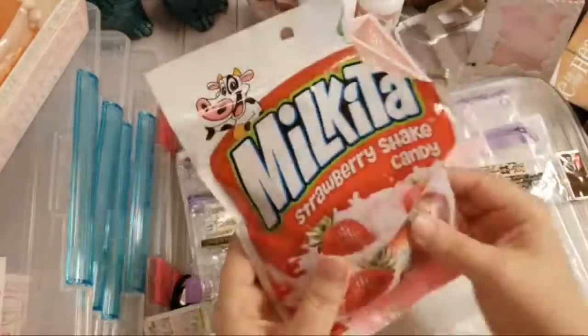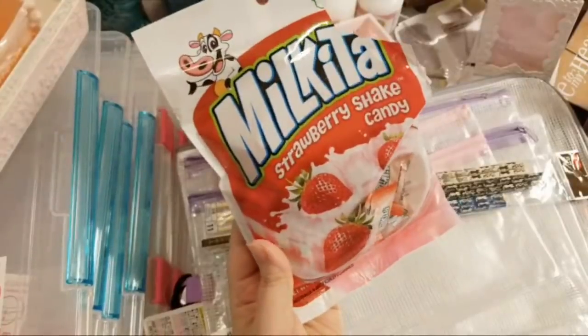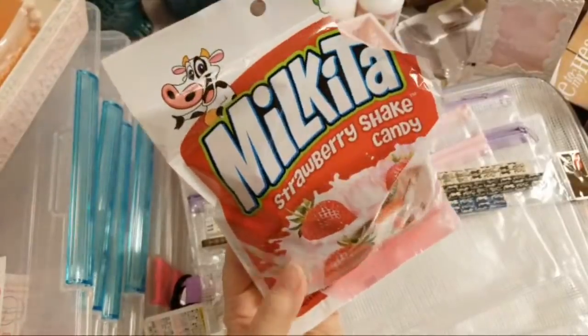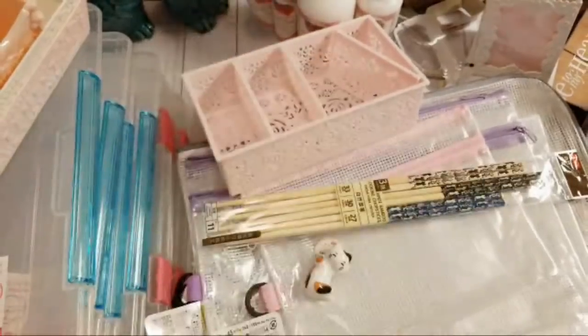Then I picked up this candy called Milkilada — it tastes just like a strawberry milkshake. I'd never had it before but it is so good. I'm definitely going to pick up more.